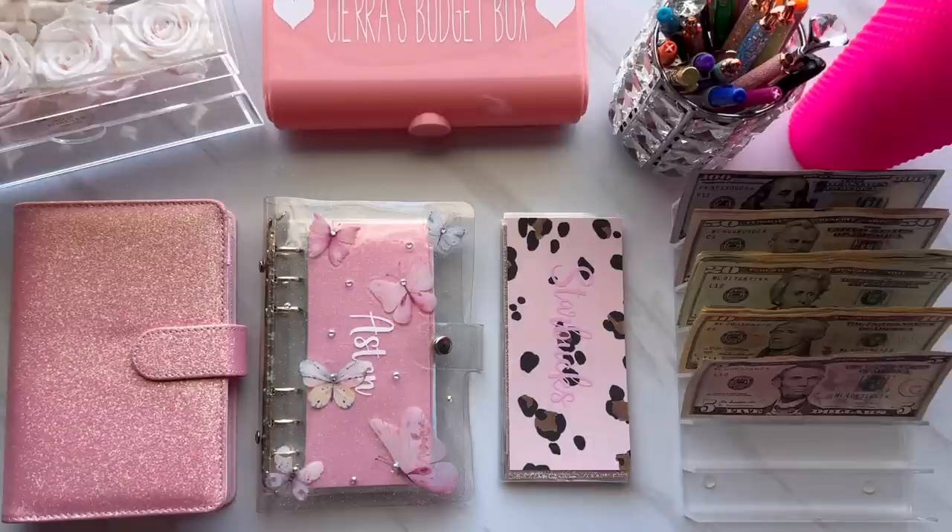I do have some other videos coming this month. I'm going to be doing a beginner cash stuffing video — basically how to start and giving you guys some tips if you are new to the cash stuffing method. That will be up on the 8th. I'm also doing a vlog at the end of this month, and then of course my normal weekly stuffing. That's a little bit of what's to come for November. I hope you guys are all having a great start to the month.